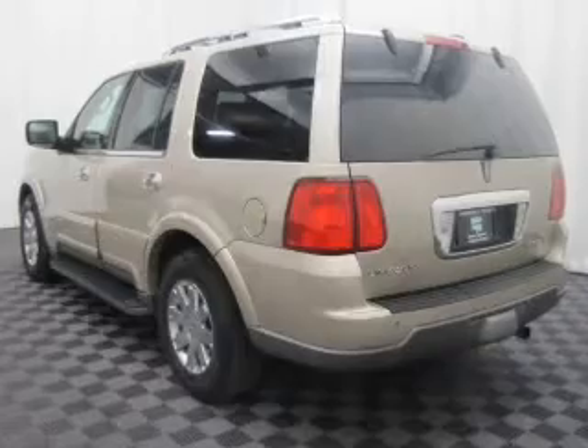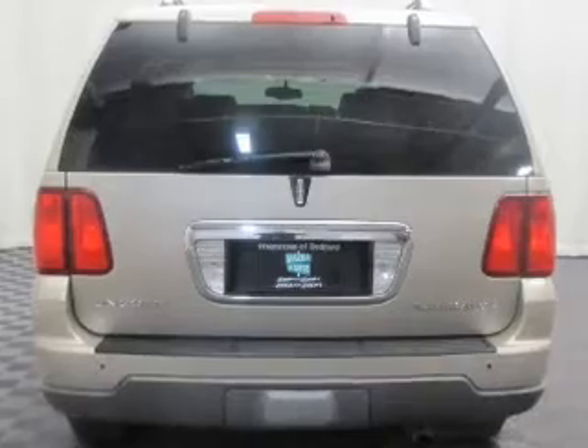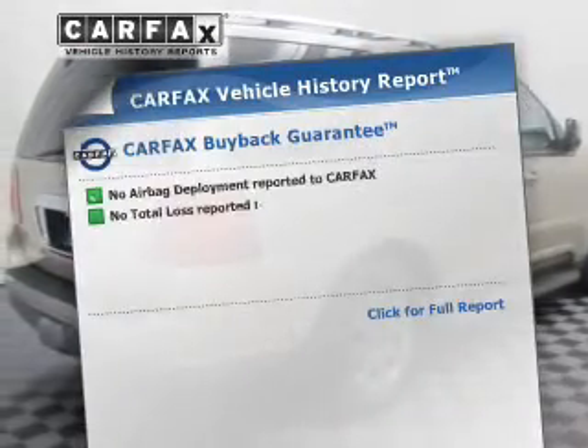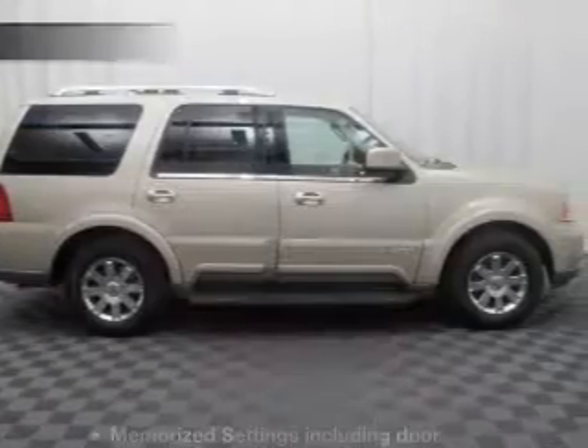Treat yourself to a premium sound system. The anti-lock braking system will help keep you safe on the road, and memory settings put you back in the right place every time. Rest easy knowing this vehicle comes with a Carfax vehicle history report from Carfax, the most trusted provider of vehicle history information.